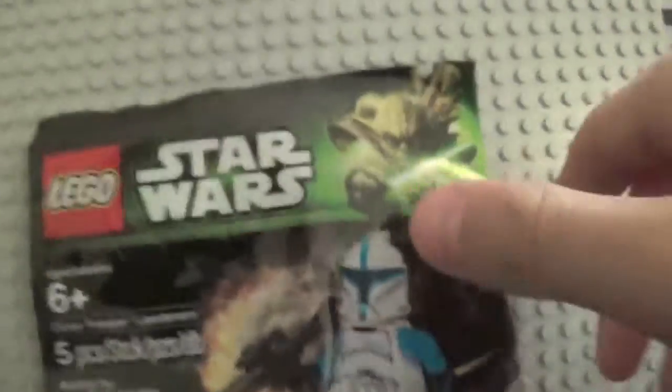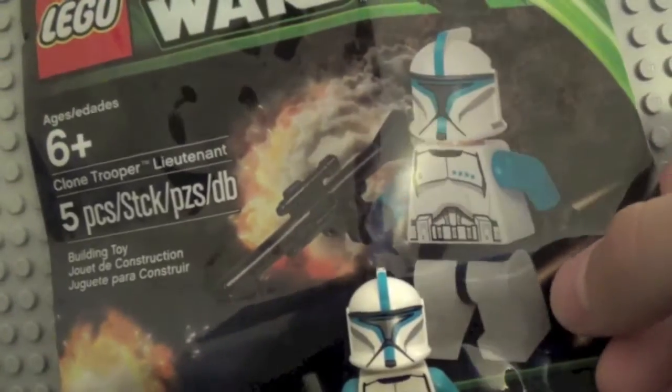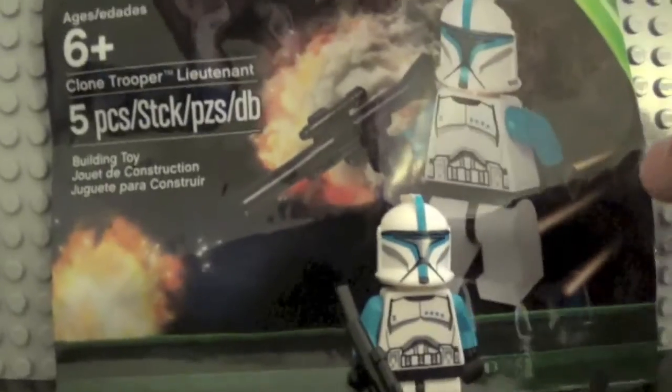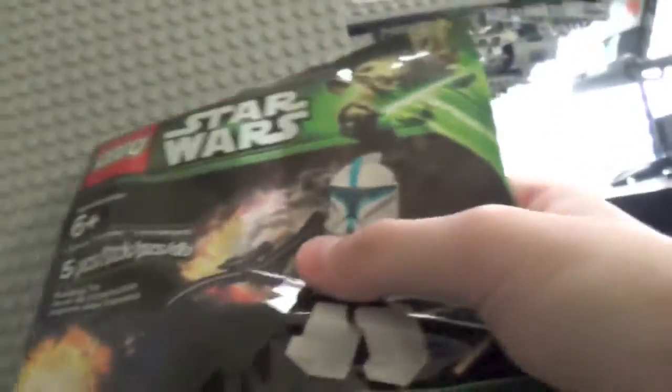So let's start with him in the bag. For the people at Legoland, they said you could only have one of these, but if you went both days like I did — Saturday and Sunday — you could get one each day, so that's what I did. I kept one sealed in the bag. You can see his helmet in there and his legs and all that. It has a set number: 5001709. Type that into eBay and you'll find this guy if you really want him.